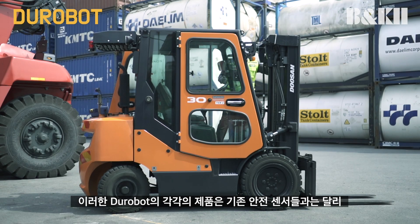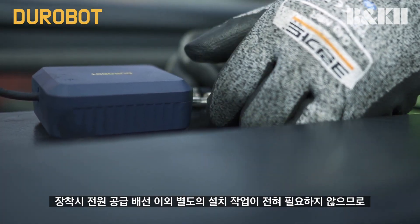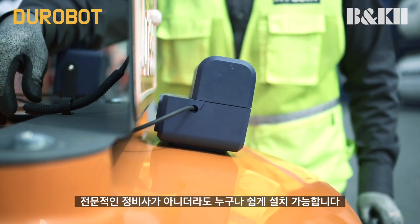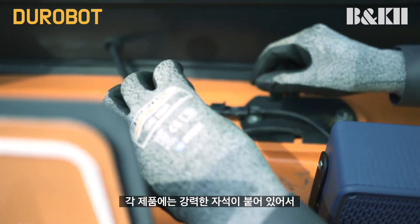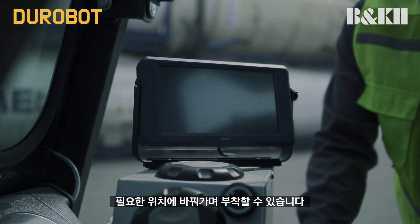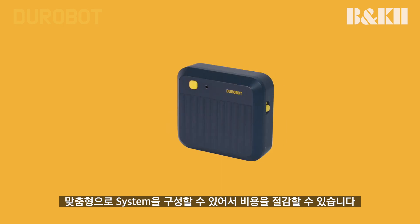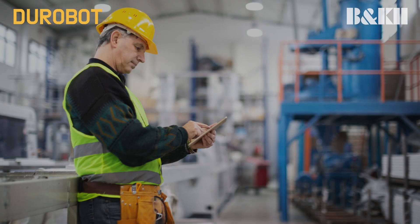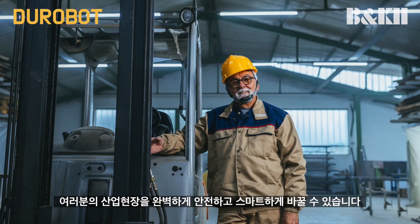B&K2's smart safety sensors do not require any wiring installation work except for power supply wiring for each Durobot product. Durobot is designed so that it can easily be installed even by non-professional mechanics. The power supply is also a free voltage type. With powerful magnets attached to each sensor, users can conveniently move the sensors to a desired location on the vehicle. Individual sensors and the system are designed and tailored to meet the client's needs, leading to significantly reduced total cost of ownership. B&K2 and our new smart and innovative system offer complete safety for your industrial site.